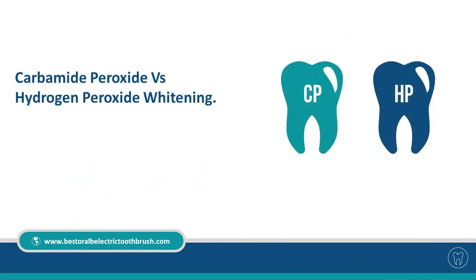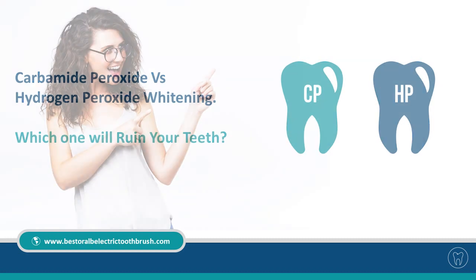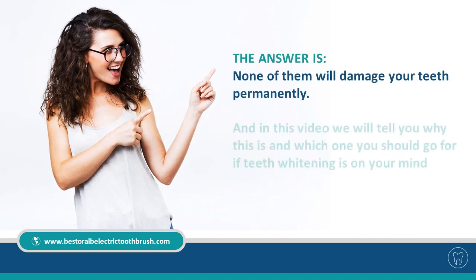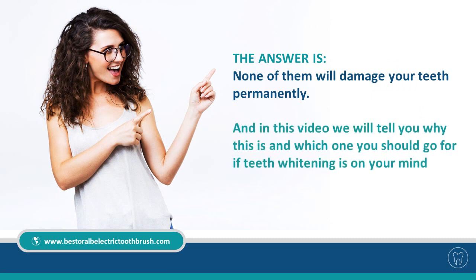Carbamide Peroxide vs. Hydrogen Peroxide whitening — which one will ruin your teeth? The answer is none of them will damage your teeth permanently. In this video we will tell you why this is and which one you should go for if teeth whitening is on your mind.